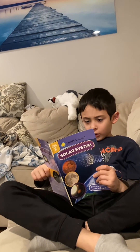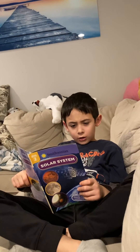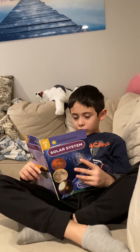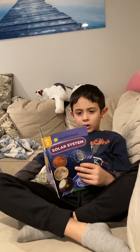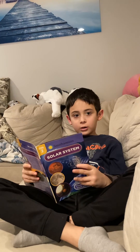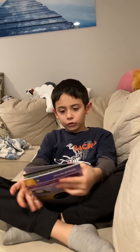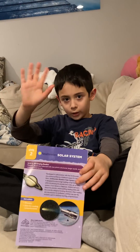Jupiter! Jupiter is the fifth planet from the sun. It is one of the gas giants. Jupiter is one of the biggest planets. I hope you enjoy the solar system. I will make a part two of this. Bye guys!